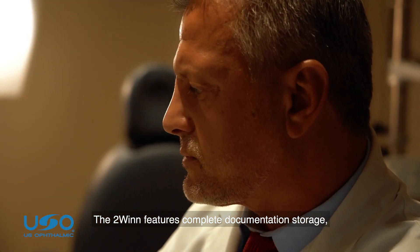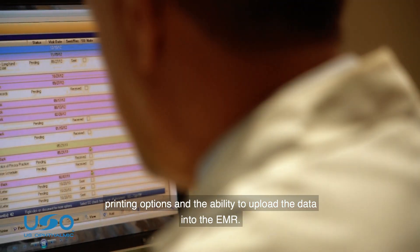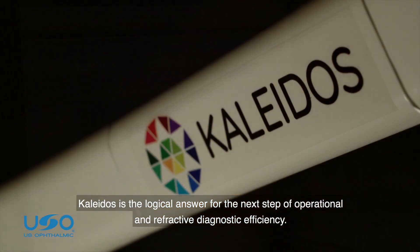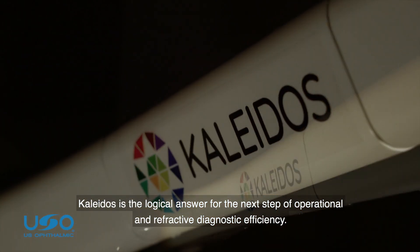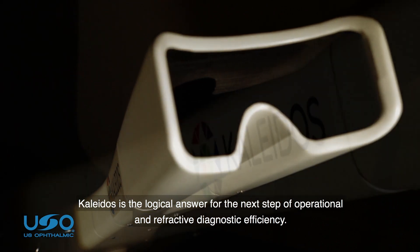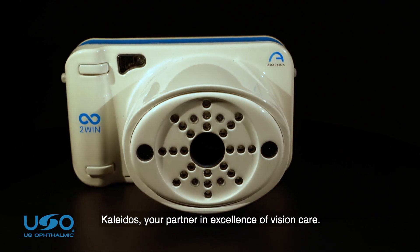The two Win features complete documentation storage, printing options, and the ability to upload the data into the EMR. Colitis is the logical answer for the next step of operational and refractive diagnostic efficiency. Colitis, your partner in excellence of vision care.